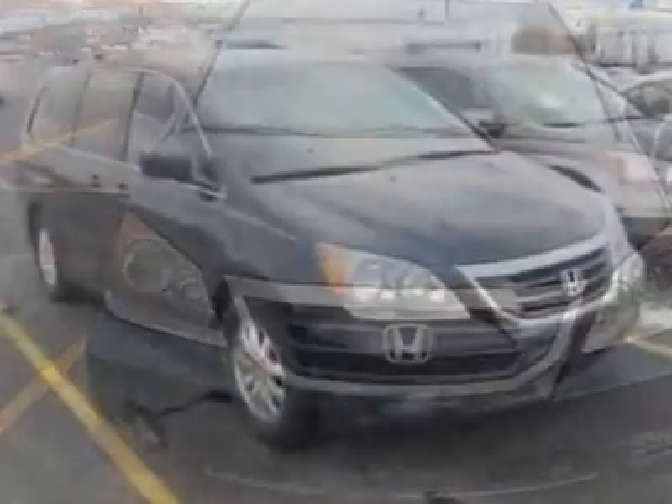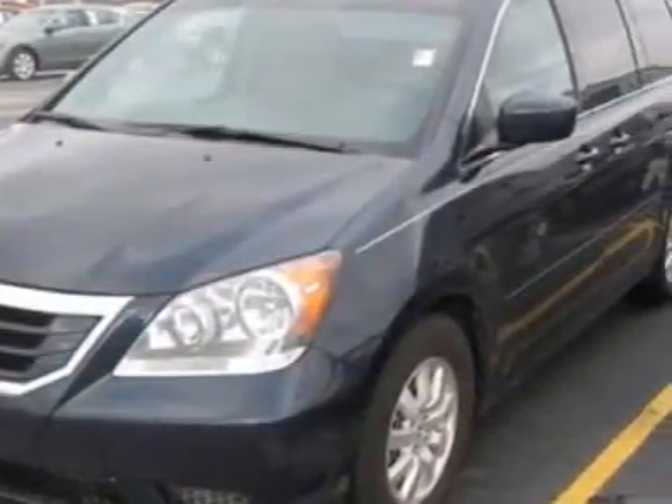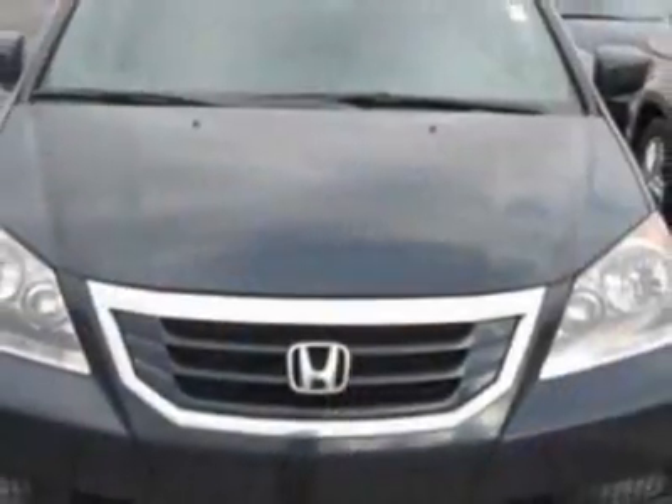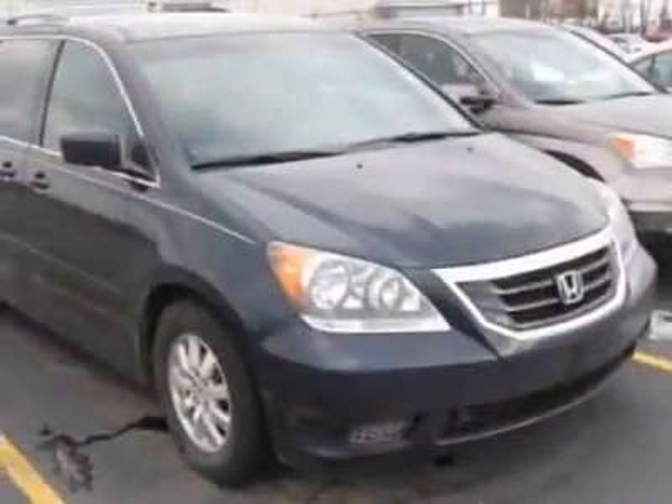This Odyssey boasts a 3.5 liter engine and has a 5-speed automatic transmission. Additional options for this vehicle include power passenger seat, CD player, sunroof, keyless entry, and overhead console.